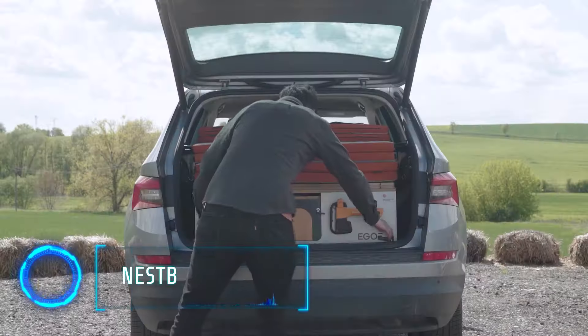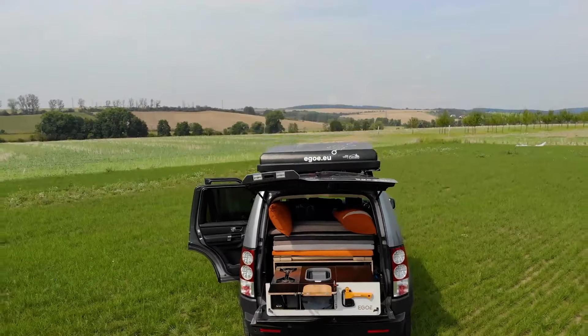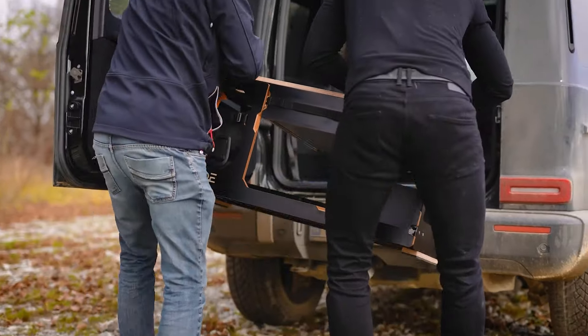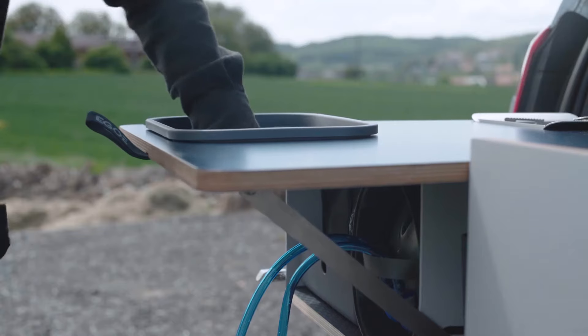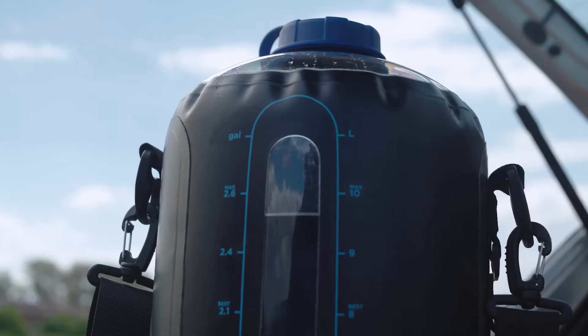Next, let's look at the NestBox Camper, which can instantly turn your hatchbacks, minivans, and SUVs into a living space on wheels. It's compatible with a wide range of vehicles and sets up within minutes. The camper includes a removable gas cooker, sink, and an 18-litre water capacity with a 12-volt electric pump.